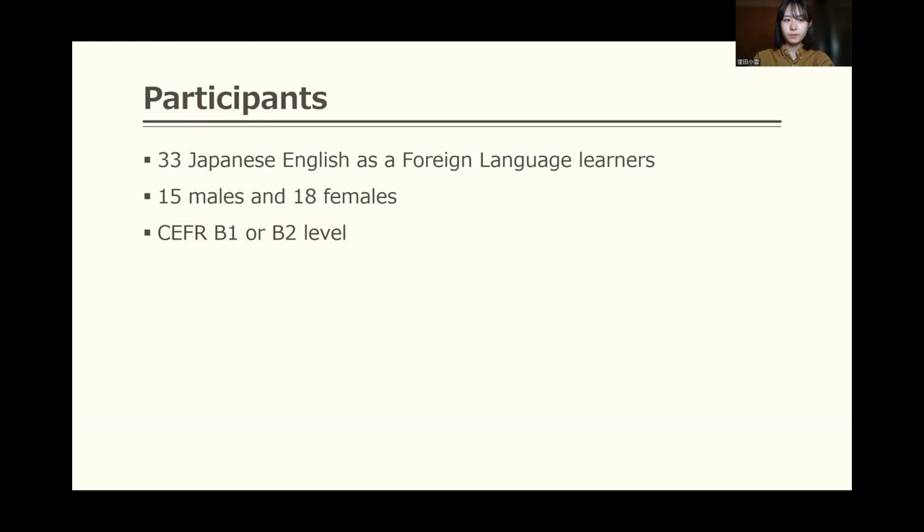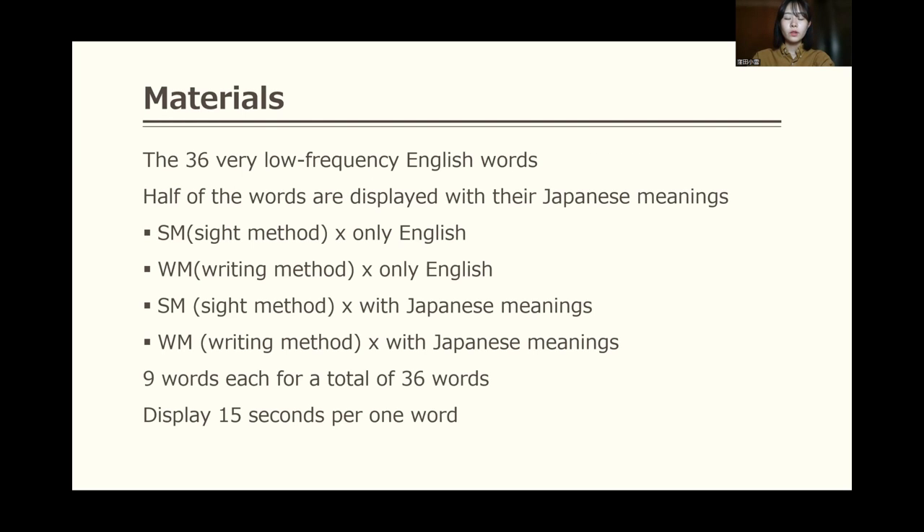Now I'd like to look at the results of my research. The participants are 33 Japanese English as a Foreign Language learners, including 15 males and 18 females. Their CEFR level is B1 or B2, and they are university students. For materials, I used 36 very low-frequency English words. Half of the words are displayed with their Japanese meanings. I presented words in four patterns and displayed each word for 15 seconds.